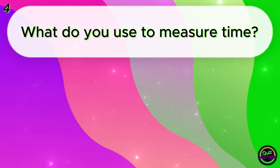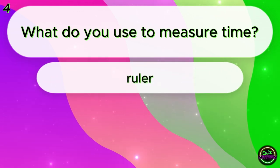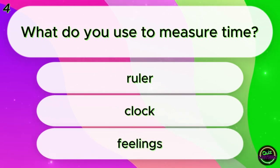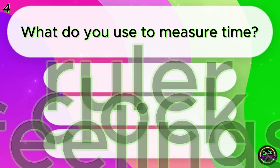What do you use to measure time? Ruler? Clock? Feelings? Clock!